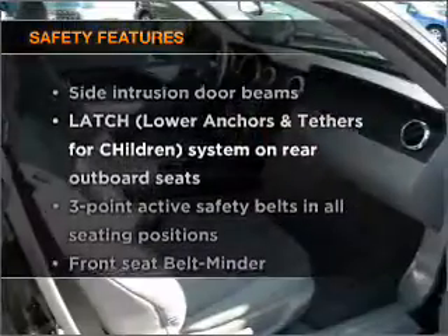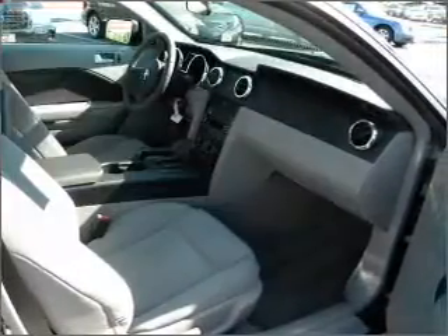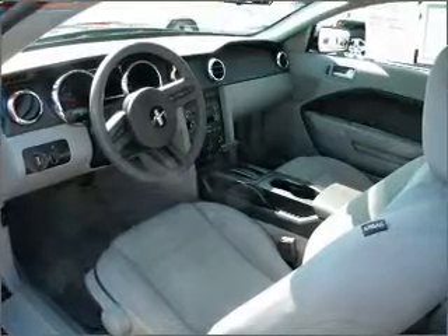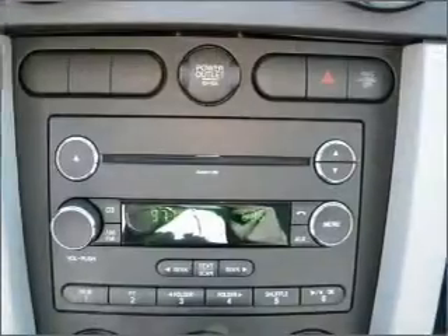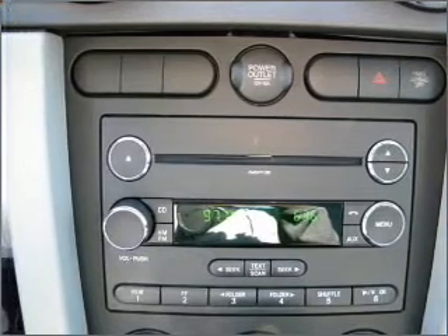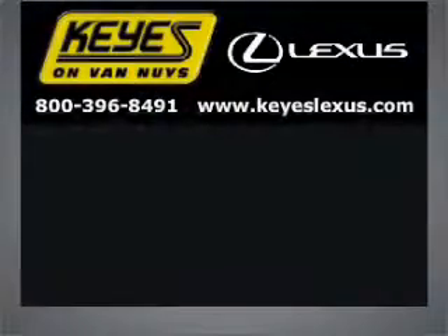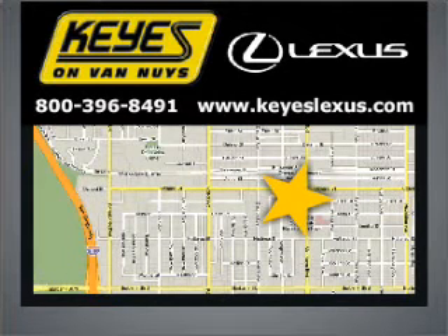And for your peace of mind, the following safety equipment is included. Let us put you in the driver's seat today. Call or click to contact us. Visit Keys Lexus today — we're conveniently located at 5905 Van Nuys Boulevard in Van Nuys, California.